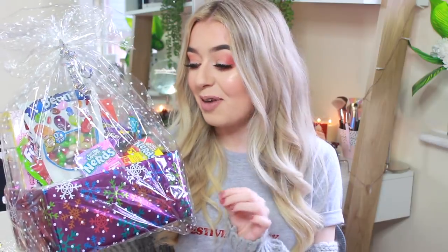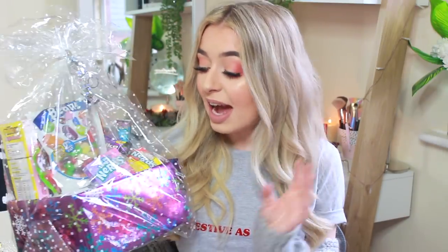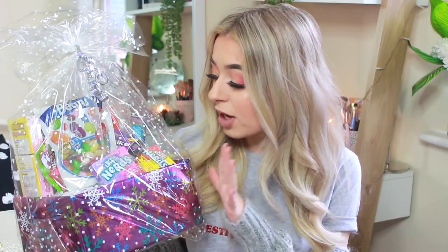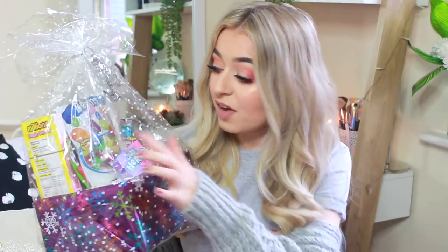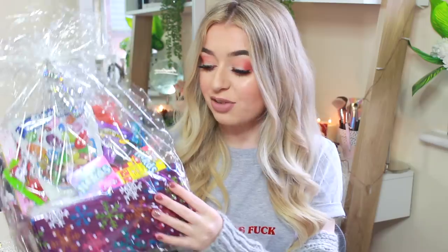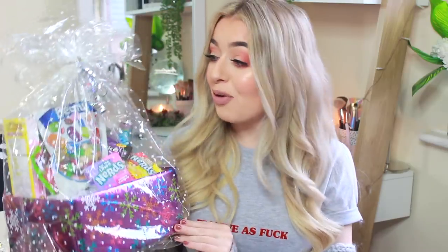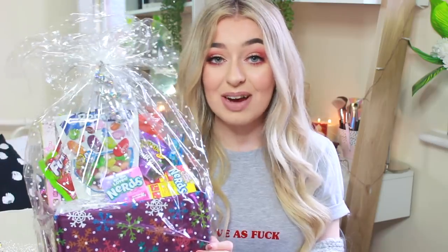Then she got me this massive hamper of American sweets, and if you guys know me, you will know that I love American candy — it is some of my favourite candy in the world. In here there's Nerds, Mike and Ike, Airheads, some Fun Dips, Jelly Bellies, and Millions — there's so much in here and it's all done up in this really cute little Christmas packaging. So thank you so much, Nan — again, I love it and I can't wait to eat some of this later.